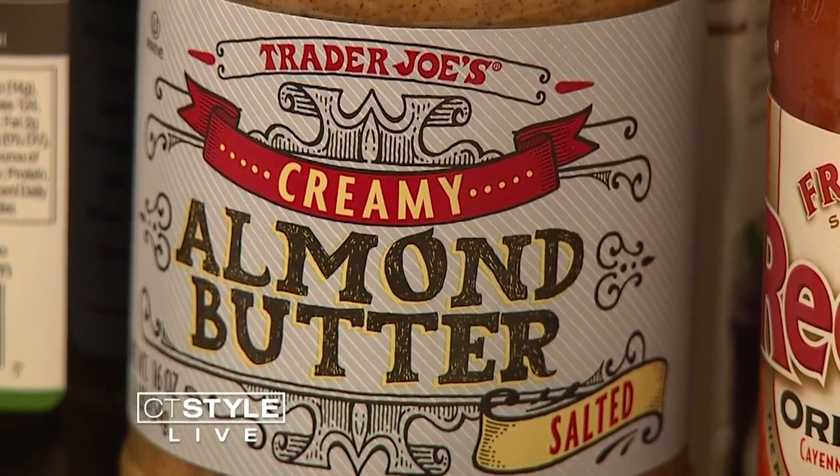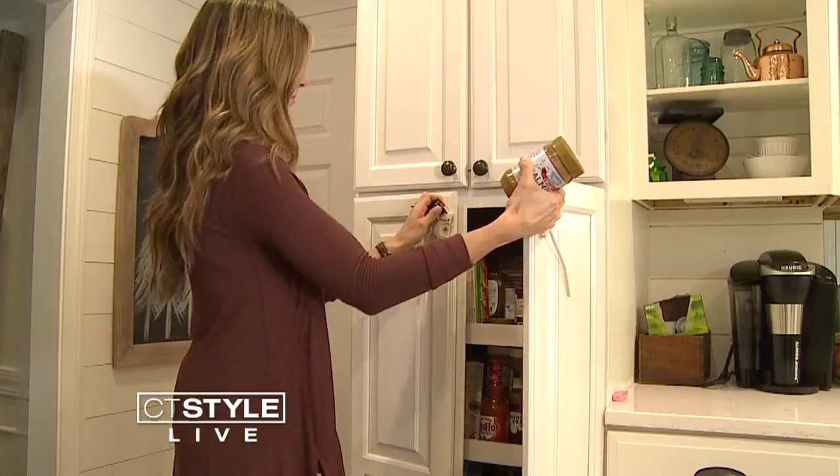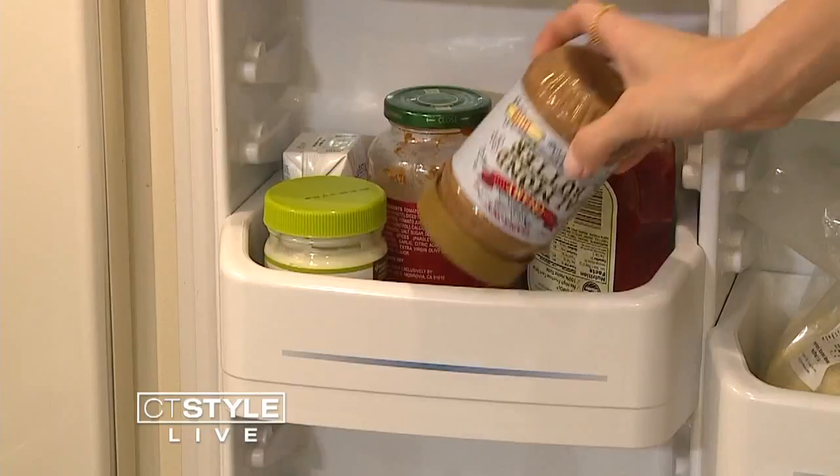If you're a fan of natural nut butters, this next tip is for you. Most people store natural peanut butter or any nut butter right side up with the oil on top, but it's actually supposed to be stored upside down and in the refrigerator so that it stays blended and lasts longer.